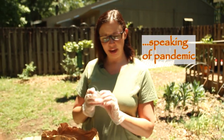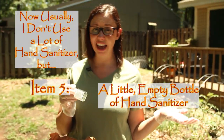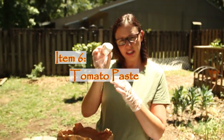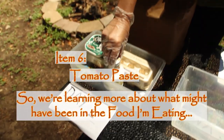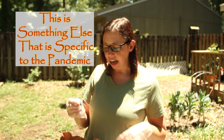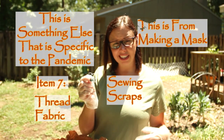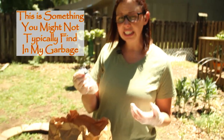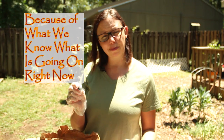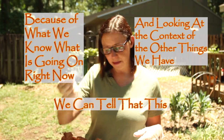Speaking of pandemic — a little empty bottle of hand sanitizer. I don't usually use a lot of hand sanitizer, but these days I definitely am. We also have another ingredient: tomato paste, giving us more information about what I might have been eating. There are also little sewing scraps — threads and fabric — from me making a mask. This is something you might not typically find in my garbage, but looking at the context of the other things we have, we can tell this is likely due to the pandemic.